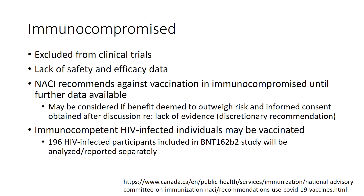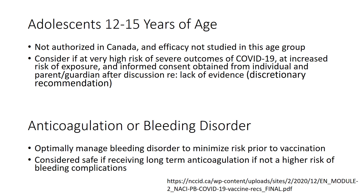Immunocompromised individuals were excluded from clinical trials, and NACI recommends against vaccination in this population until further data are available. It may be considered if benefit outweighs risk and informed consent is obtained. Immunocompetent HIV-infected individuals may be vaccinated; they were included in the BNT162b2 study and their outcomes will be reported separately. This vaccine is not authorized in Canada for adolescents 12 to 15 years of age; however, it could be considered for those at very high risk of severe COVID-19 outcomes who are at increased risk of exposure, such as those in congregate care settings, with informed consent.